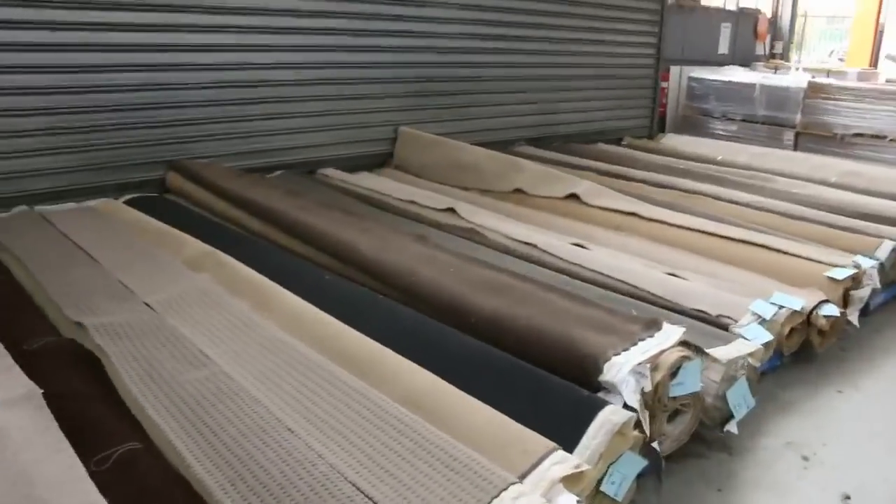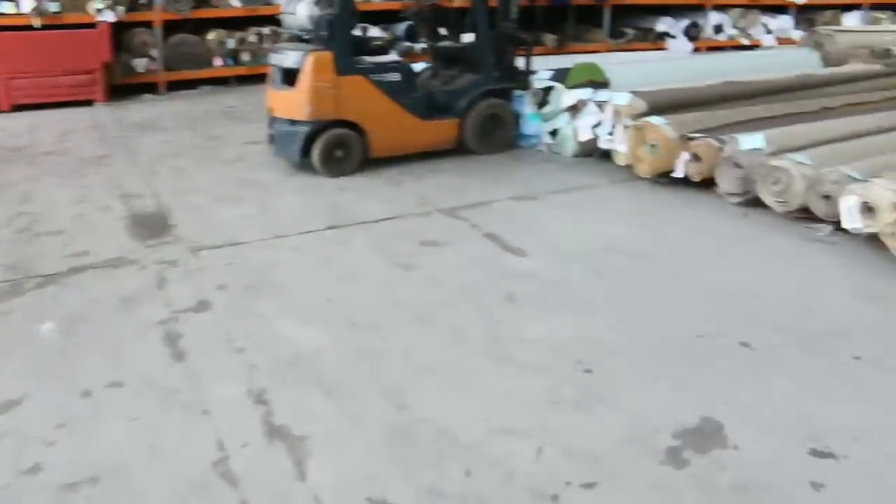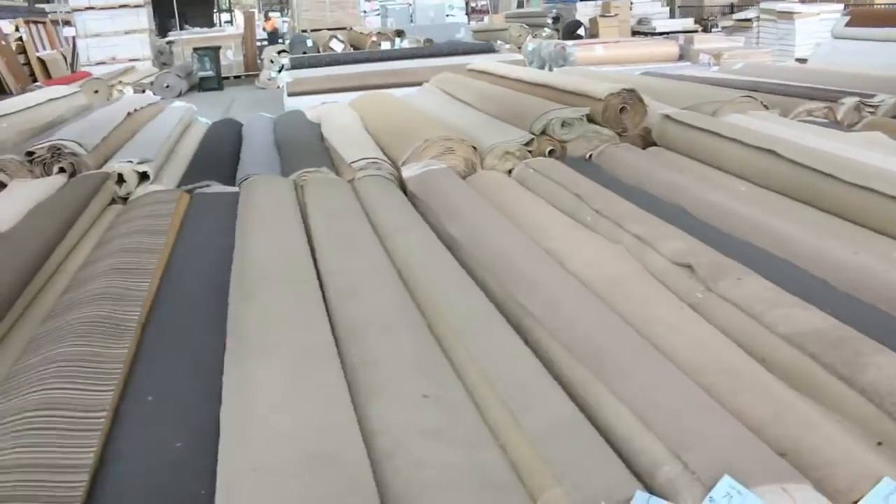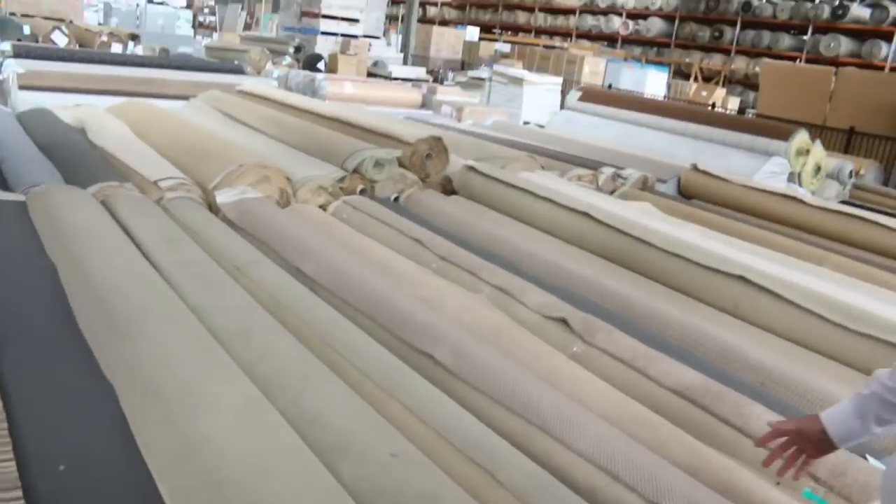Into the carpet auction now where you can save up to 90% off retail price on some of these items — a fantastic selection of different carpets in various size rolls. All in all we've got three awesome auctions — can't wait to see you tomorrow, thanks for watching.